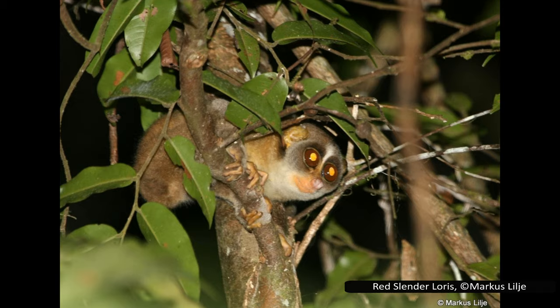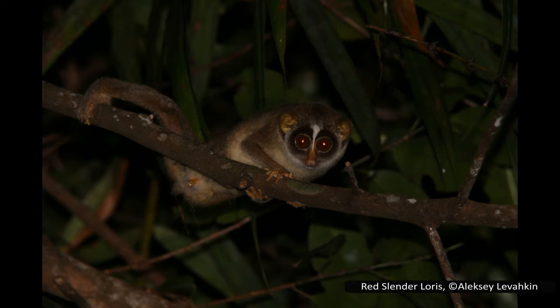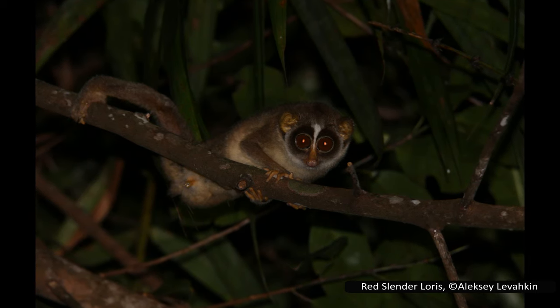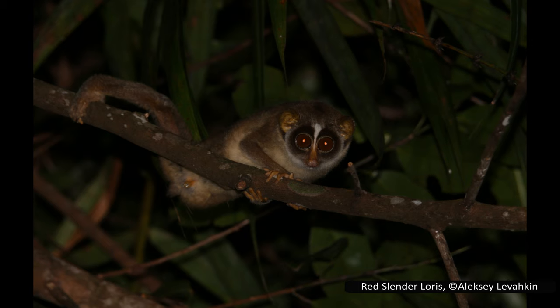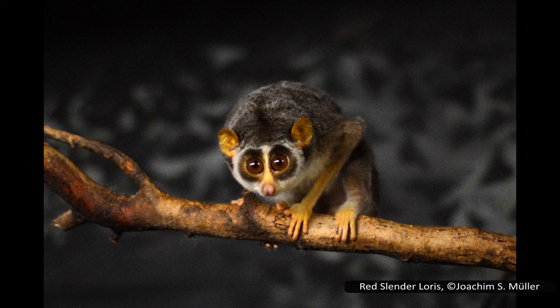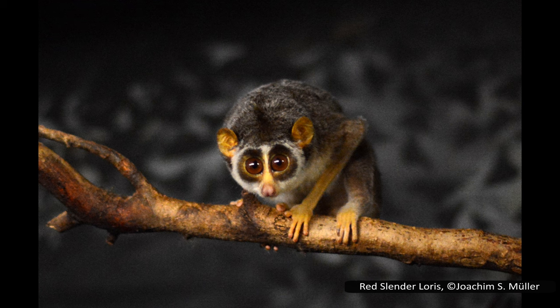Interestingly, the plant red slender lorises eat most often is Humboldtia laurifolia, a species only found in Sri Lanka and the Indian state of Kerala, which has a mutualistic relationship with ants — giving the lorises an easy source of both plant matter and insect prey. Females are dominant in red slender loris groups. Like the grey slender loris, they can mate twice a year, mating while hanging upside down from branches and, in captivity, will not mate at all if no suitable branches are available. Females give birth to one to two young, which feed from her for six to seven months.